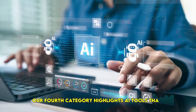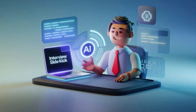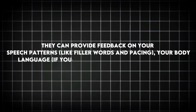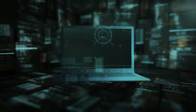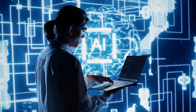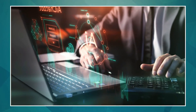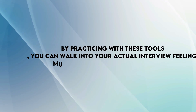Landing an interview is a huge step, but acing it is what ultimately secures the job. Our fourth category highlights AI tools that help you prepare for remote job interviews and significantly boost your confidence. Tools like Utility and VMock Interview Prep use AI to analyze your interview performance, providing feedback on speech patterns like filler words and pacing, body language via webcam, and even the content of your answers. Some tools allow you to record yourself answering questions and provide detailed analytics on areas to improve, helping identify nervous habits or communication weaknesses.